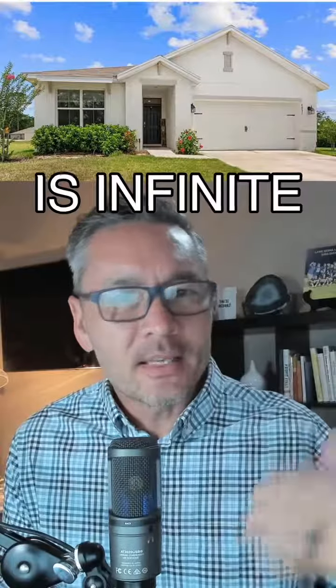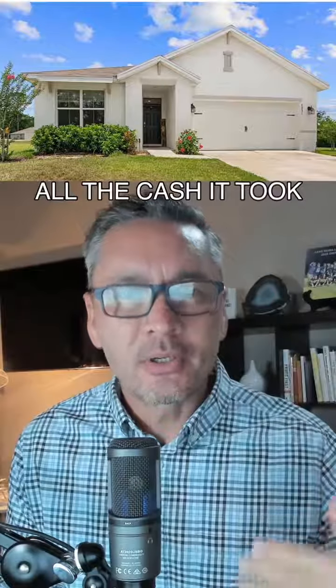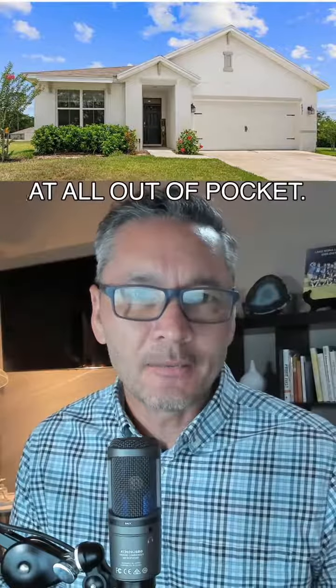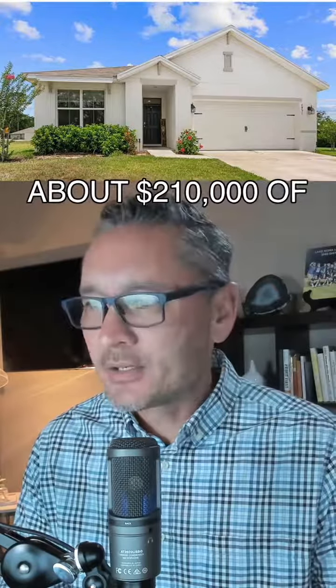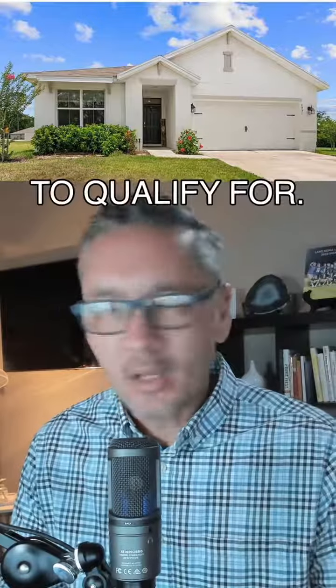Meaning, your ROI is infinite if you are able to recapture all the cash it took for you to do the deal, or if it didn't take any cash at all out of pocket. For example, this is a house that is making $3,500 per month, was purchased with about $210,000 of debt in place that the buyer did not have to qualify for.